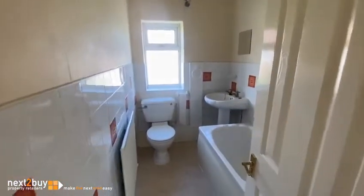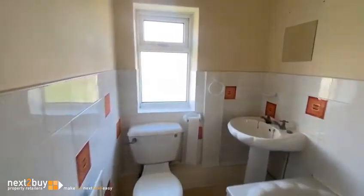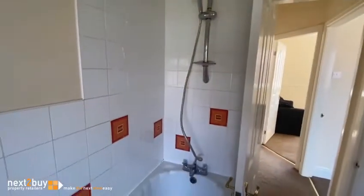Bathroom. Also shower attachment over the bath.